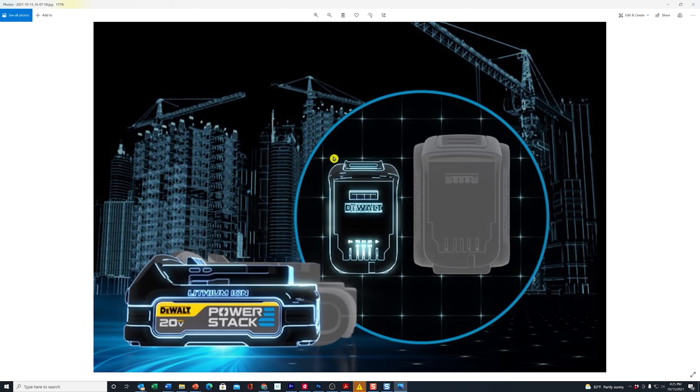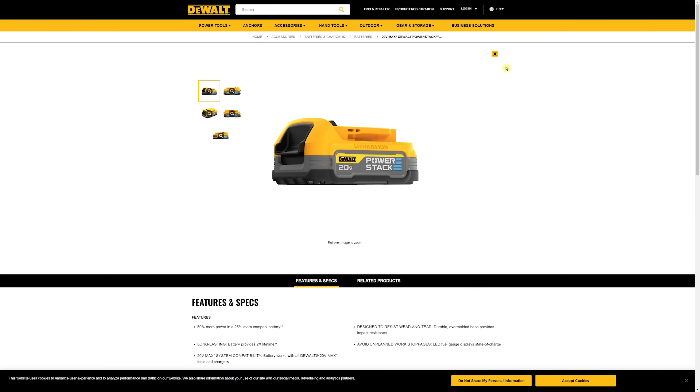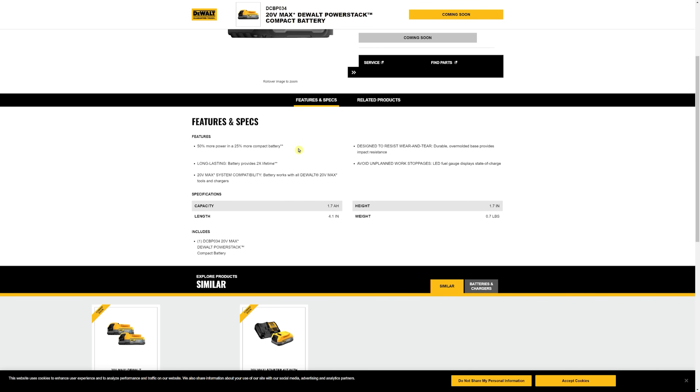Here is a picture they provided that compares side-by-side the new PowerStack battery with the 2 amp hour battery. It's smaller, though it doesn't look like a whole lot smaller — but for some people it might make a difference. The width is not quite as big, and you can see the length difference too. It looks better when you view it from the top. As we look on their website, they show a few views of the battery. They are saying it will be available on December 1st. The specs show 50% more battery and 25% more compact.